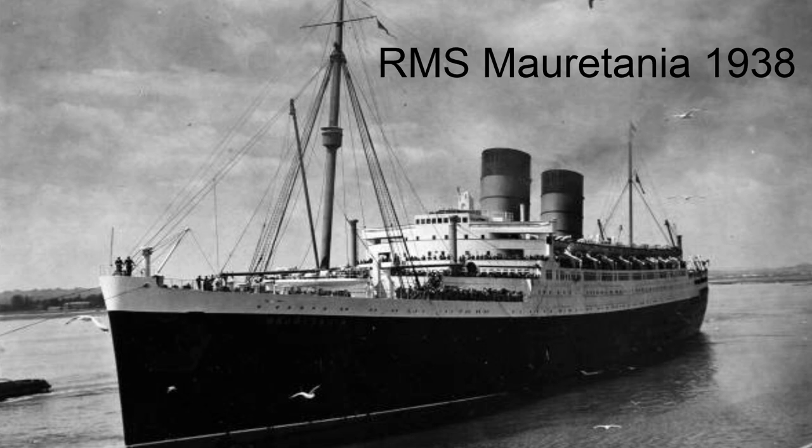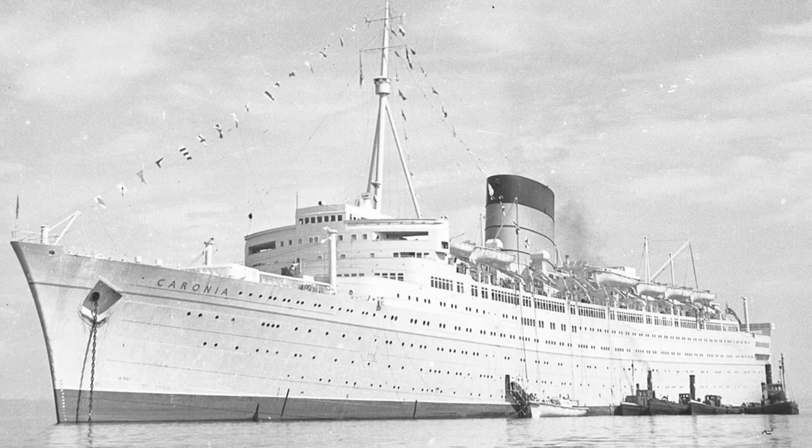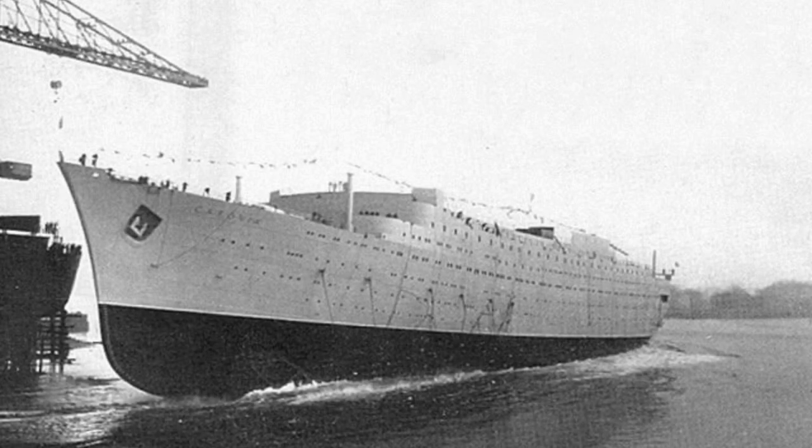She totaled a gross tonnage of 34,274 gross registered tons. The Caronia was intended to be the fleet mate to the Mauretania — the Mauretania of 1938 — and the ship was to be similar in size and speed. However, company executives thought that three ships on the transatlantic service was enough and needed a ship primarily for cruising, so the Caronia was reimagined into how she became.